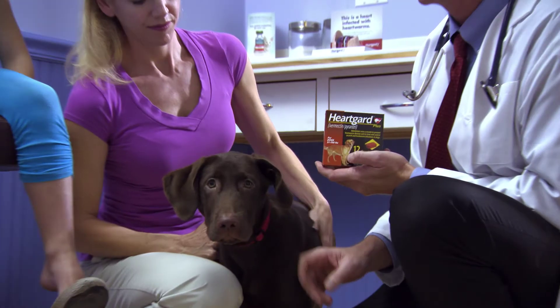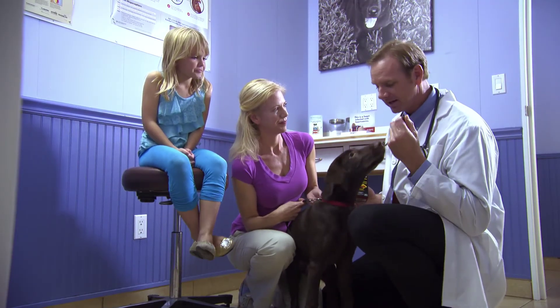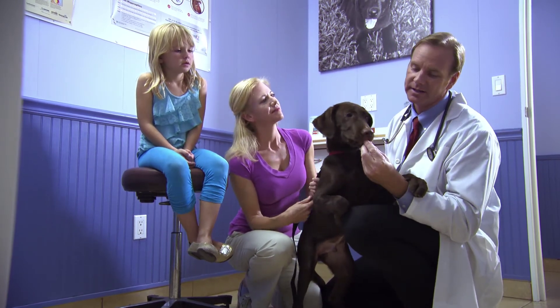Treating hookworms and roundworms in dogs isn't difficult. Leading veterinary groups recommend testing annually for these worms and using a monthly preventative that treats and controls hookworms and roundworms and prevents heartworm disease too.